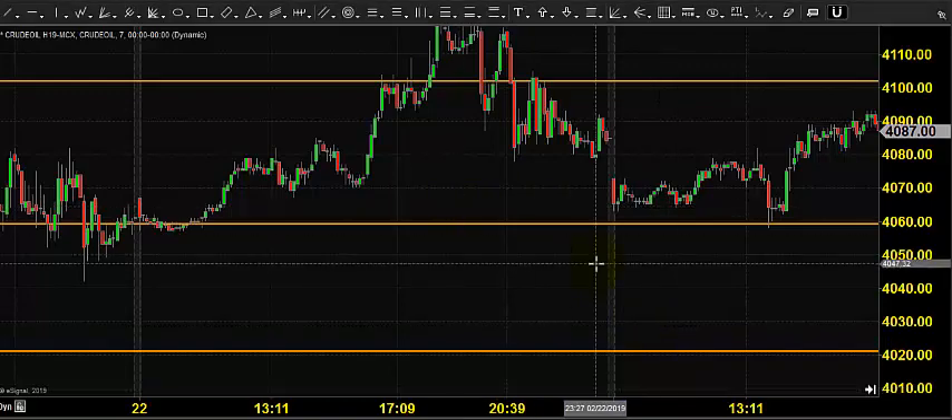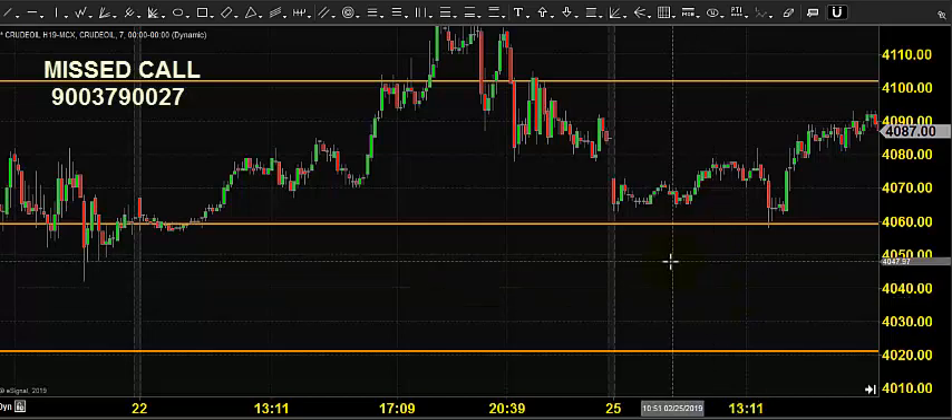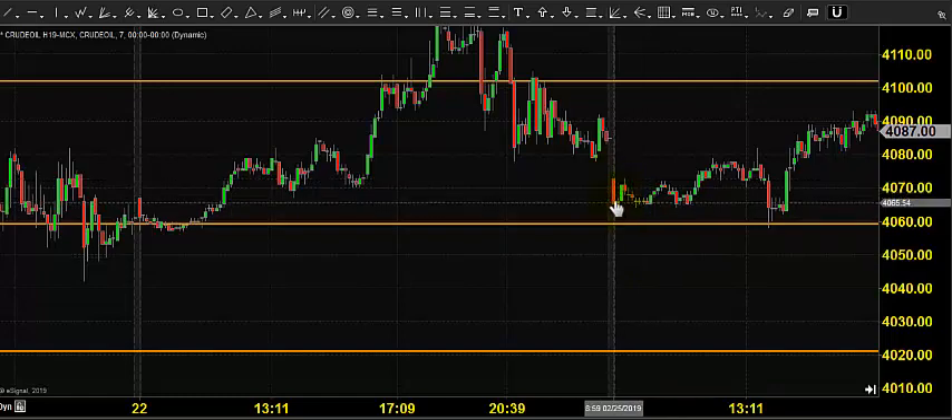Good morning, welcome to Goodwill. In this video presentation we will see how we can trade in MCX crude oil. Before looking into that, let us see what happened yesterday and what we expected. The chart you are seeing is a seven-minute candlestick chart, and this candlestick indicates yesterday's price opening.